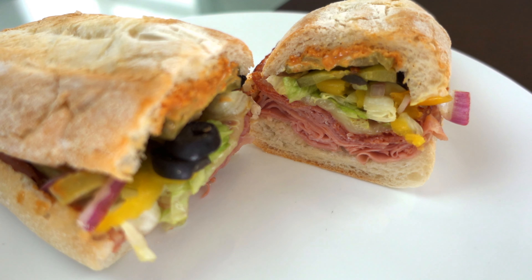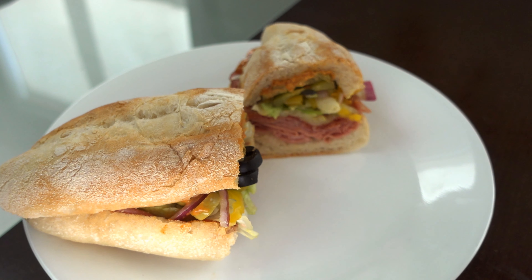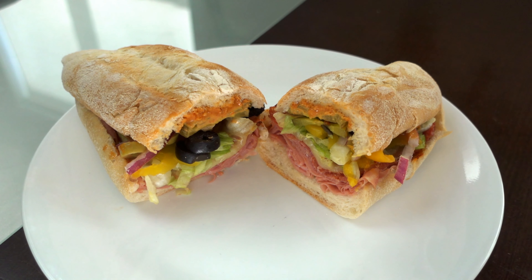For $7.99, this is a great deal. The bread is really good as well — it holds everything together pretty well and nothing is sliding out. The size of this is probably good for one person. You don't have too bombastic of a bread — it's a nice size.